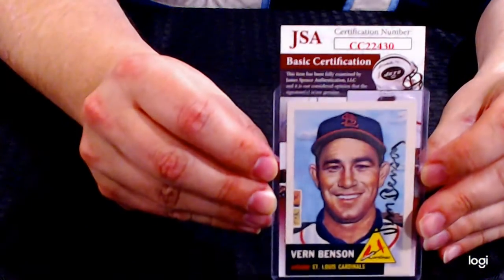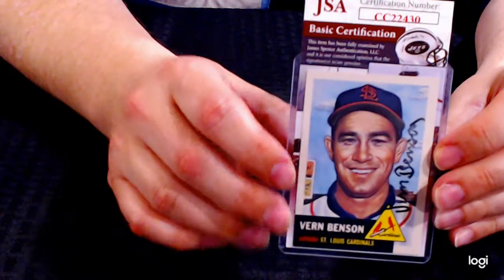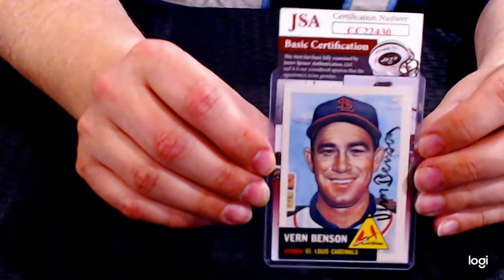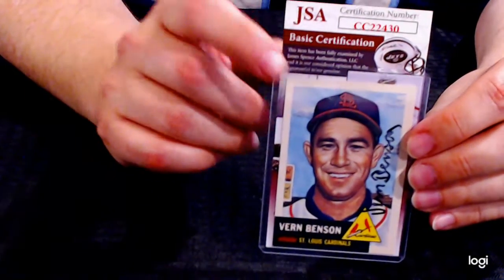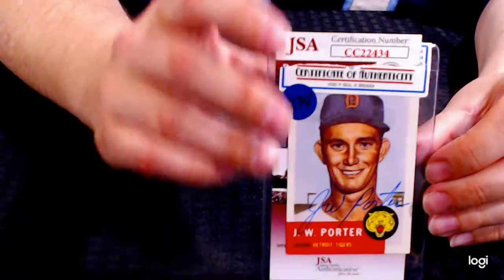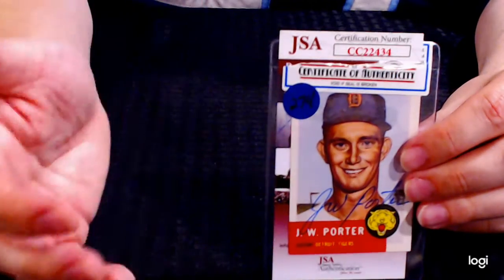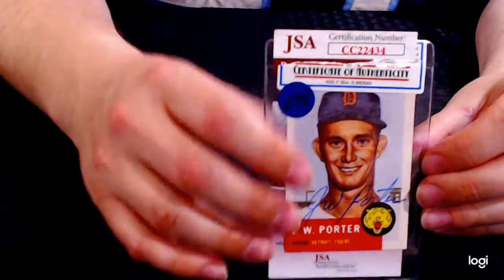Next up, lot 287 — this is a Vern Benson. It does have the JSA certificate with it. This is not a vintage card; it's a reprint from Topps Archives, probably early 2000s. It was originally authenticated by a more generic company and then resubmitted to JSA, which is a top-level authenticator of autographs, so this is a very reliable authentication.